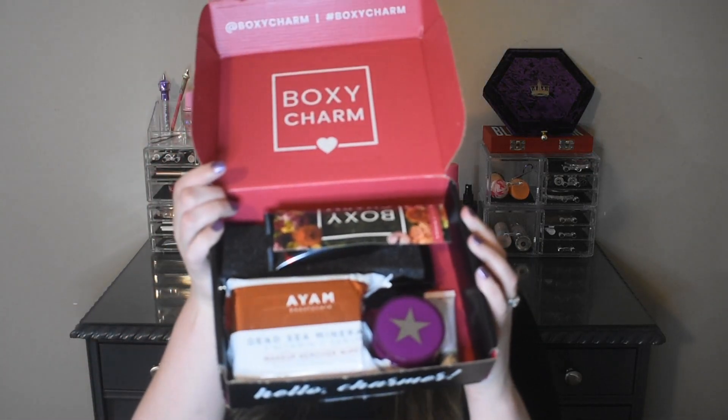Alright, let's open her up. So this is what the inside looks like. And yay, we did get a card! The theme is Mother Nature.